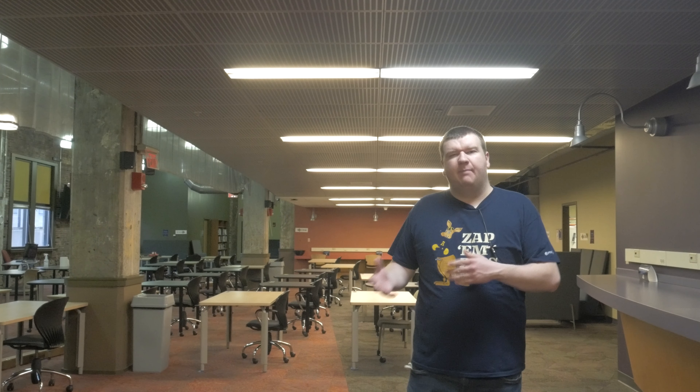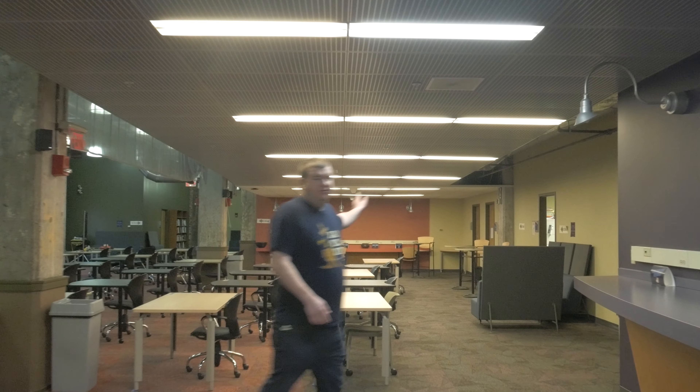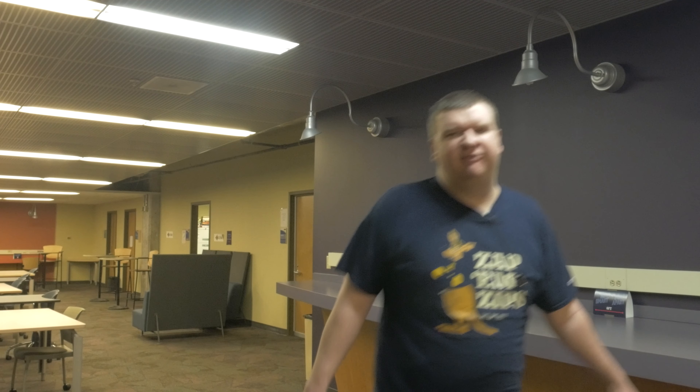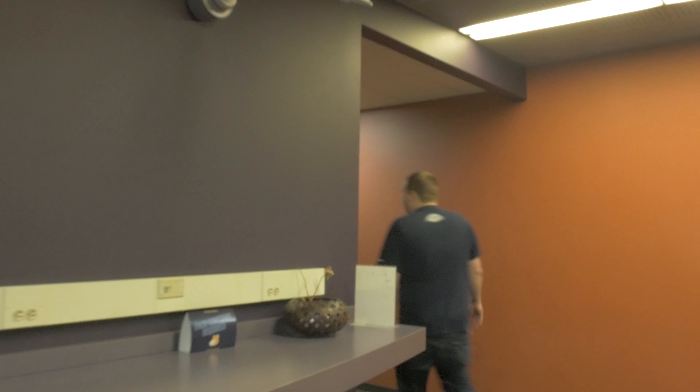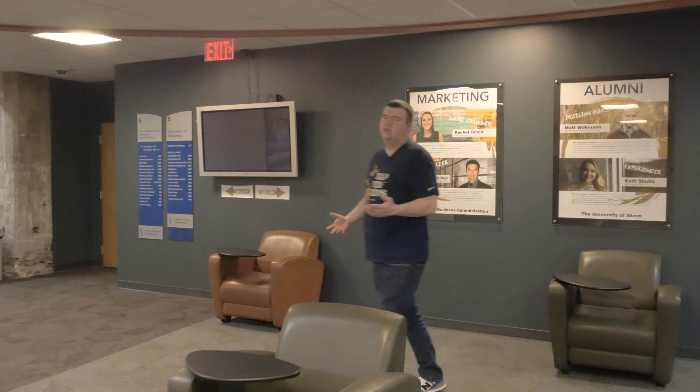As we continue around the corner here in the Taylor Institute, we're going to show off one of our bigger classrooms, which is mainly used for gen ed for students at the University of Akron. It's a great atmosphere because it really allows you to work together in teams and build together in these collaborative environments, which helps you build real-world experience when you're ready to graduate. And if you look past the classroom on the left, farther back are the offices of some of the professors here at UA, which is really helpful if you have any questions. It's super beneficial to have.